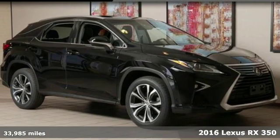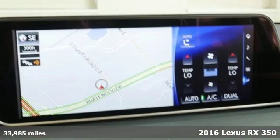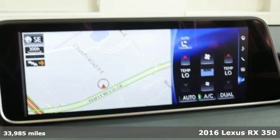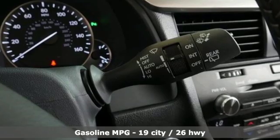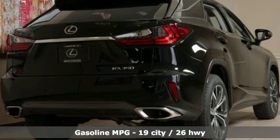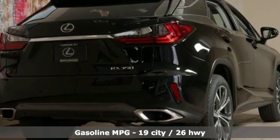Here's a 2016 Lexus RX 350. This RX 350 is sophistication sharpened and luxury transformed. The untamed elegance will take you away. A great vehicle is comprised of great features like these.